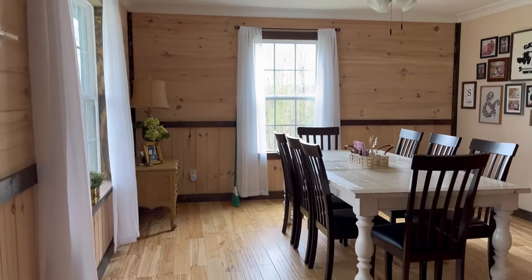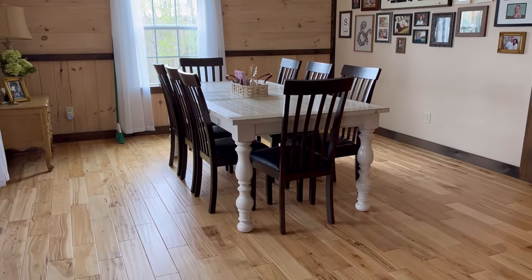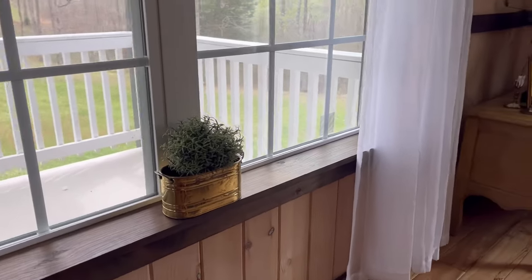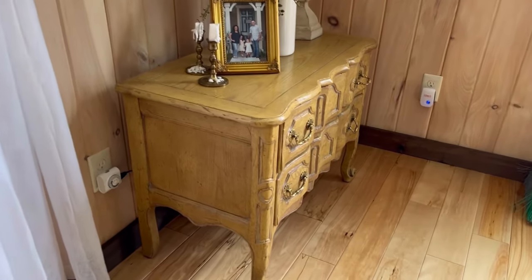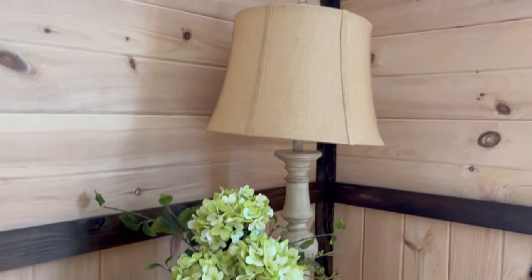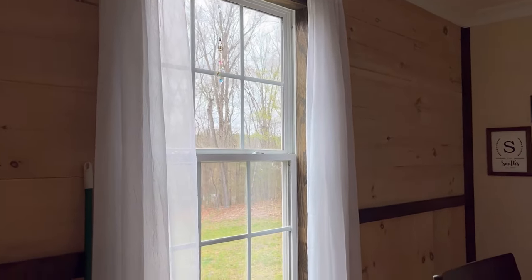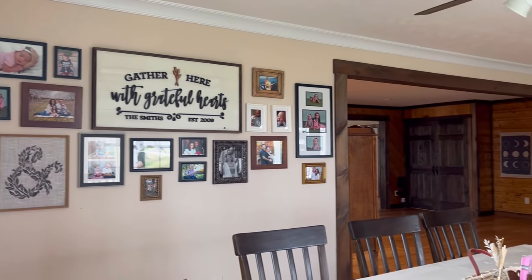So we'll come in to the dining room. Just got a little planter with a faux plant in it. And this piece I found on Facebook Marketplace. Got a family picture, some candles, some faux flowers. There's my broom — it's cleaning up all the ladybugs. And these curtains are just shears; I didn't want anything too heavy and dark. I've got a gallery wall, which I'm still adding to.